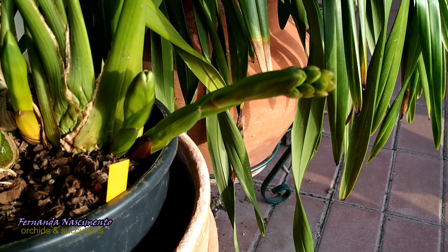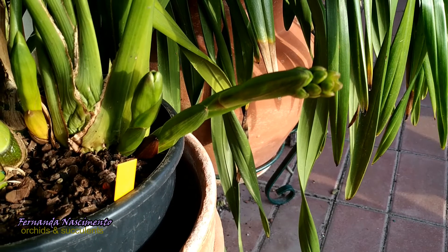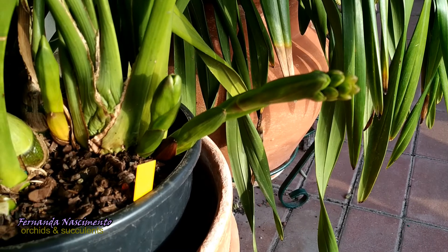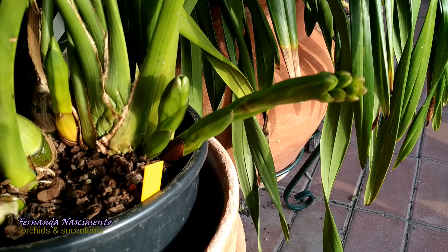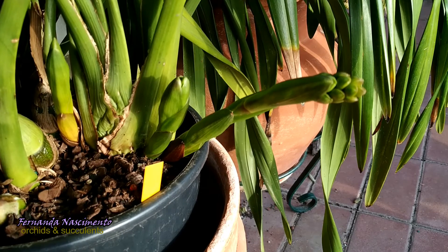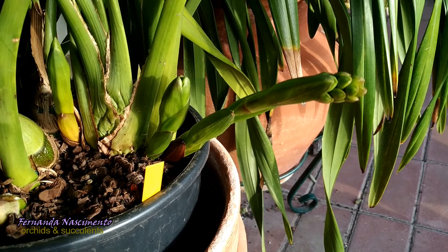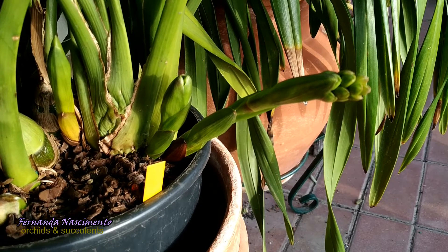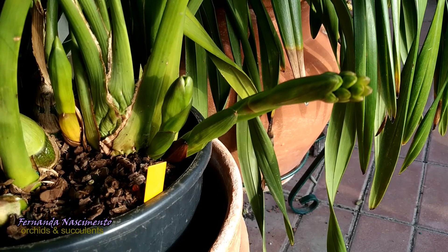All of a sudden these three beautiful spikes popped up, but they were not meant to be — because by mid-September we had a two-day storm with extremely strong blows of wind.